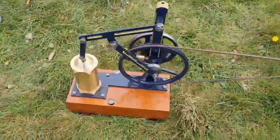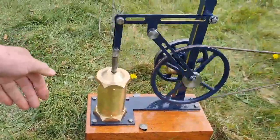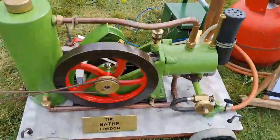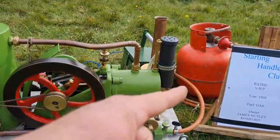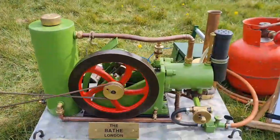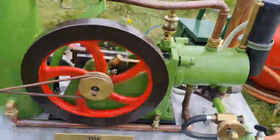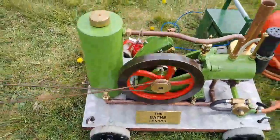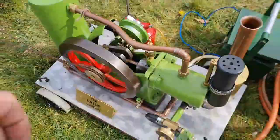This is cute - look at that. For scale, here's my hand. Beautiful little nodding donkey pump running off a little town gas engine - a little quarter horsepower. And there it is beside a four kilo gas cylinder. Look how small that is - that tiny little oiler on there. This is just adorable. Open crank, water cooled. Listen to that - isn't that absolutely lovely?